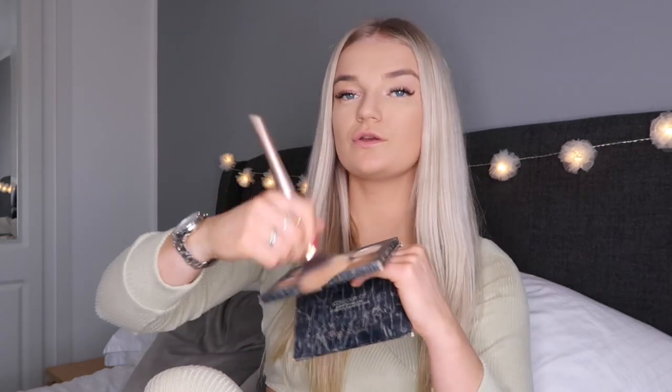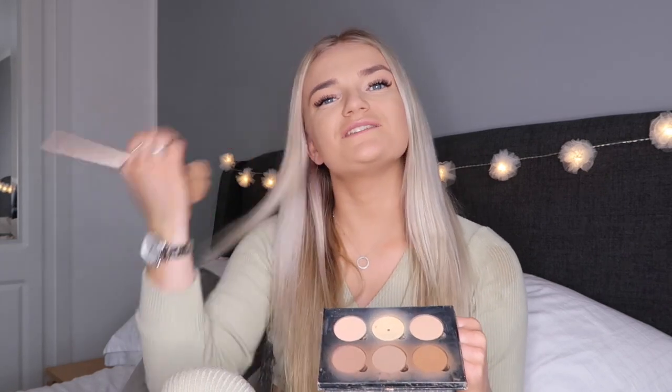Now going for blusher — my favorite blusher that I mention in every single video is the one from MUA in the shade Papaya Whip. This was literally two pounds fifty. I've actually washed all my brushes so that's why we're working with just a few brushes in this tutorial. I always feel like I overdo the blusher but I just keep going.